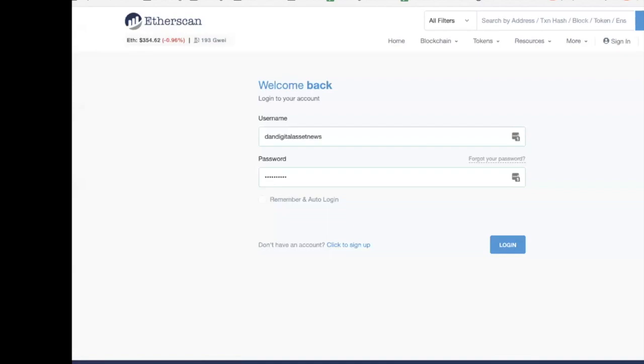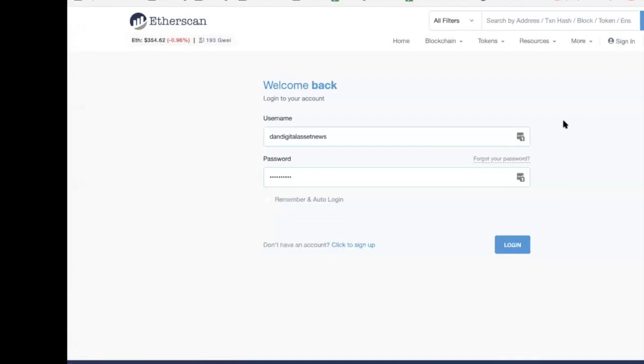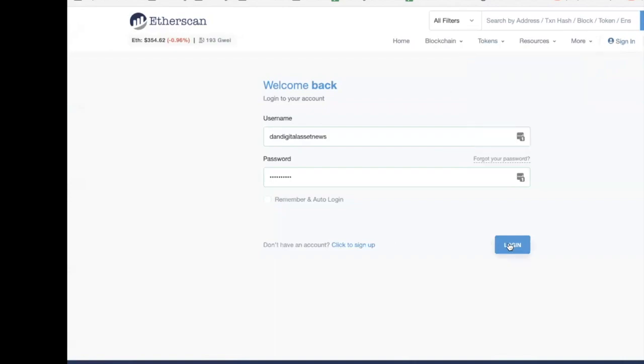Someone in the comments mentioned having two books: one at home and a backup at the bank in a safety deposit box, in case the first one is destroyed or lost. That's a great idea — it's actually why I ordered a second one from Freddie. Now I'm going to share my screen and walk through the Etherscan setup so everyone knows what we're talking about. I log in to my account — if you don't have one, click sign in and create an account.